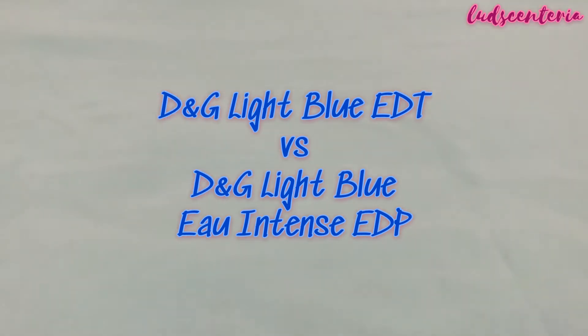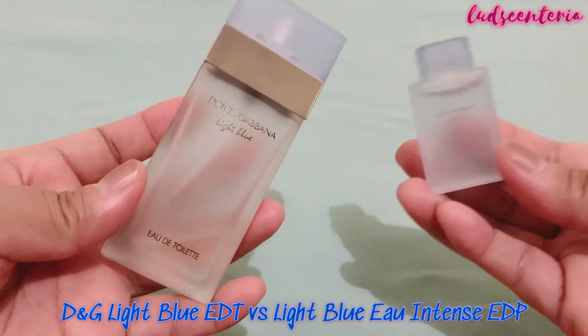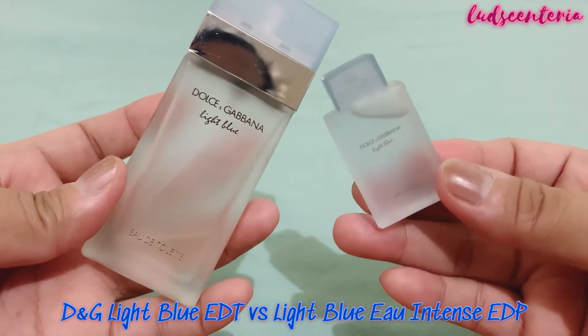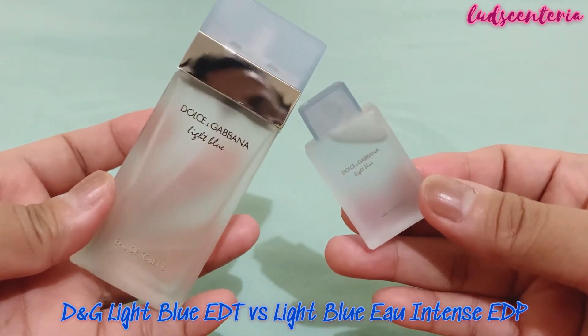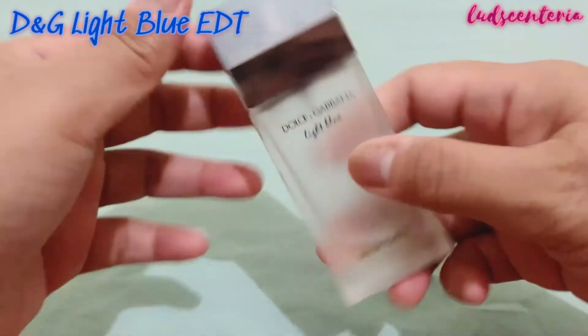Hey there! I have here Light Blue EDT and Light Blue Intense. I just smelled this Light Blue Intense and I want to talk about them with you. But first, let me show you my Light Blue EDT.